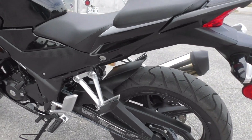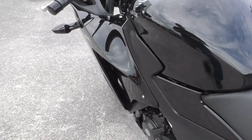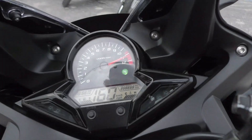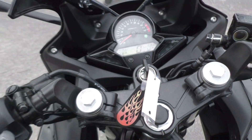You can ride with a passenger — it's got a passenger seat and pegs. This bike's only got 1,518 low miles on it.